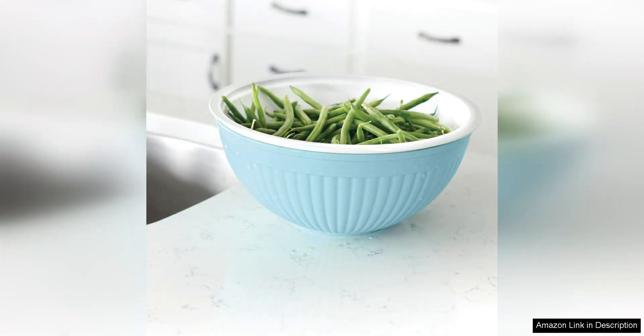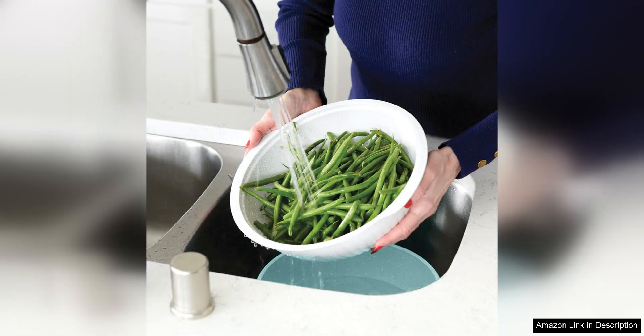The sea glass colour adds a pop of colour to your kitchen, and the sleek design makes it easy to store when not in use. The colander bowl is large enough to hold a pound of pasta and has evenly spaced holes for efficient straining. The mixing bowl is the perfect size for tossing a salad or mixing ingredients for a recipe.